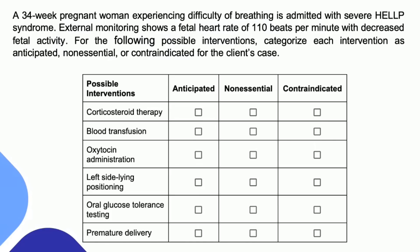Think about what is actually happening to your patient. What Next Generation NCLEX is going to have you do is analyze the cues, and then you'll need to know how to take action because these are possible interventions the nurse would be carrying out or assisting with. Some of them make sense and some don't — some are anticipated, some are non-essential, and some are totally contraindicated for the client's case. Is each intervention relevant or not to HELLP syndrome with a woman presenting with difficulty breathing?